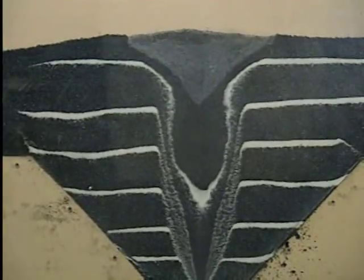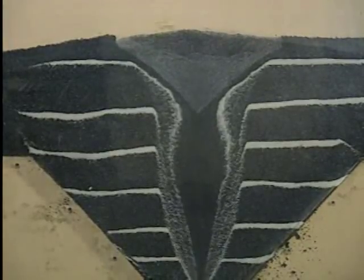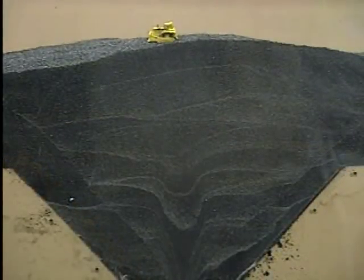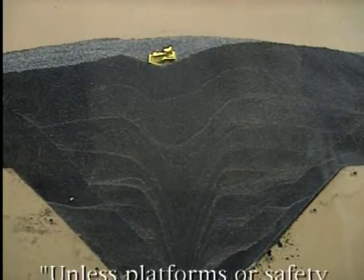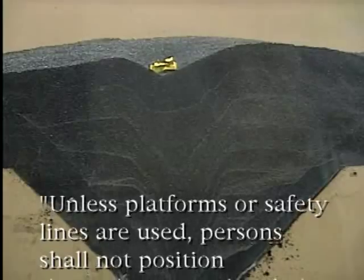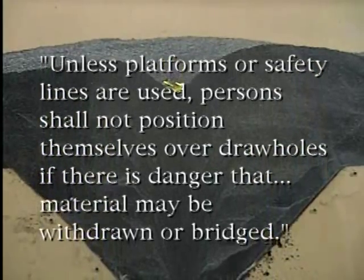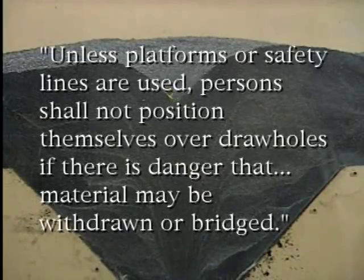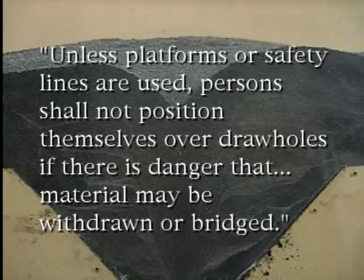If a person or piece of equipment is above the feeder when it is activated, they will be drawn into the flowing material. This is why section 9312 of parts 56 and 57 of the regulations requires that, unless platforms or safety lines are used, persons shall not position themselves over draw holes if there is danger that material may be withdrawn or bridged.